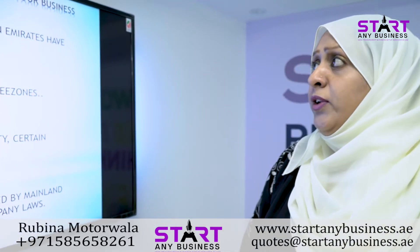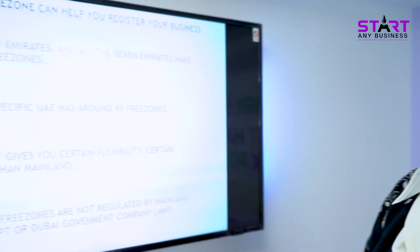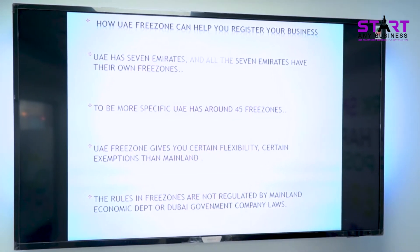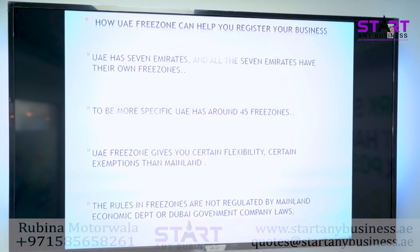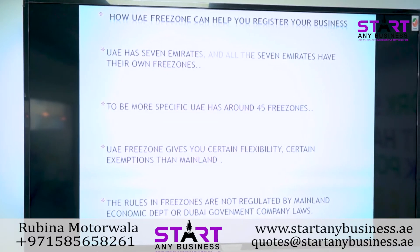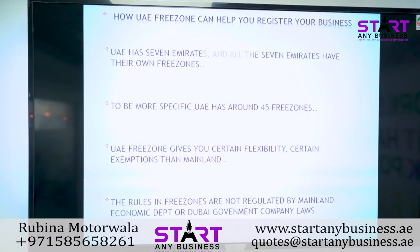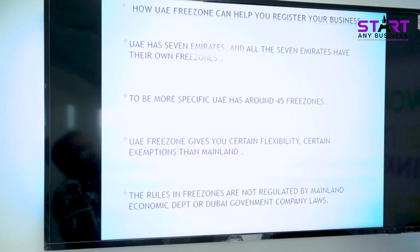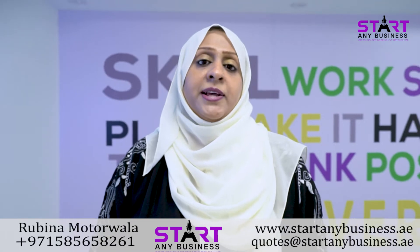Now let's see how we can set up in a Free Zone. UAE has 7 emirates and all 7 emirates have their own free zone. There are almost 45 free zones in UAE. Free zones give you certain flexibility and exemptions compared to mainland — the rules are not regulated by the mainland Economic Department, Dubai Government, or company laws, making it a far easier process. If you want to set up with a low-cost budget, without VAT registration or VAT filing, the Free Zone is the best solution.